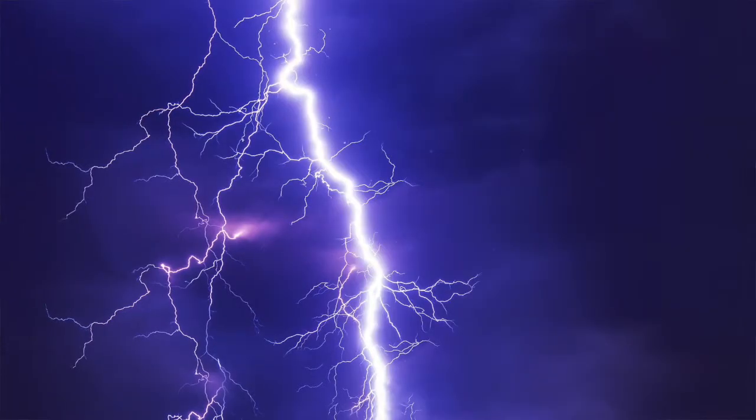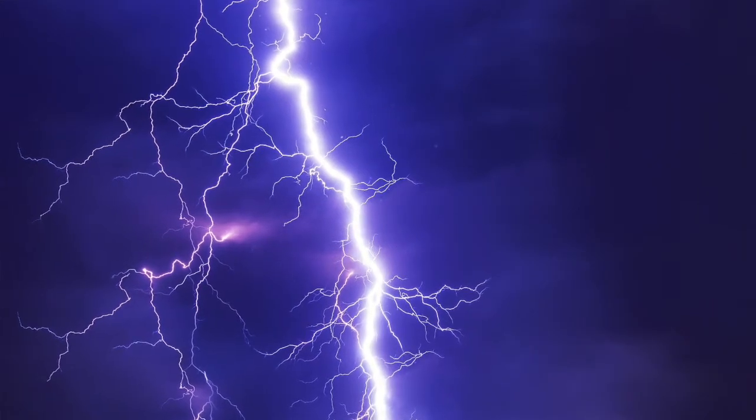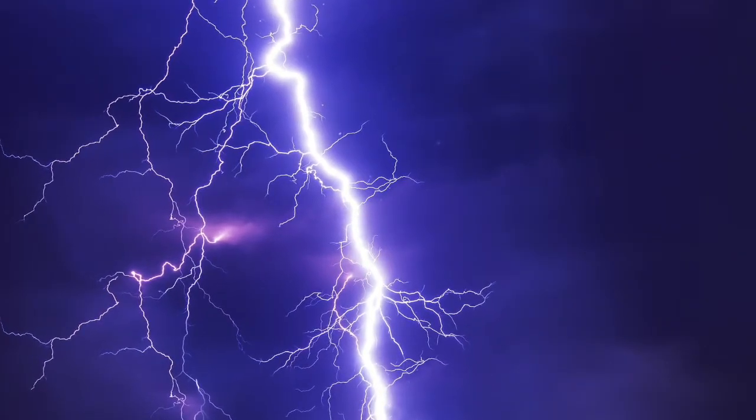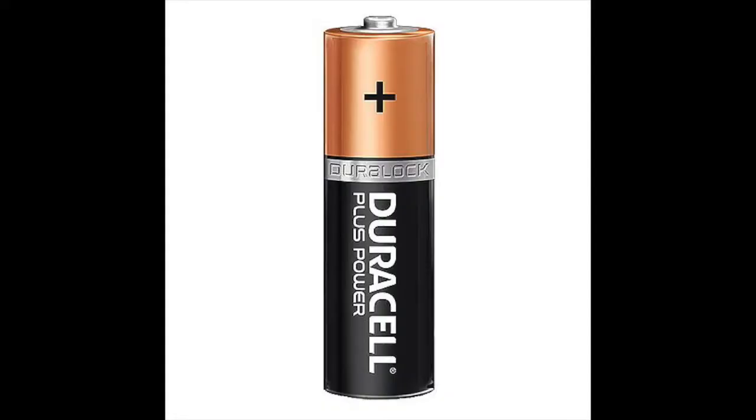Finally, let's talk about lightning and thunder. You might have seen lightning in the sky or heard thunder during a thunderstorm. Have you ever wondered what lightning is and why it happens? Lightning is a powerful burst of electricity that happens very quickly during a thunderstorm.